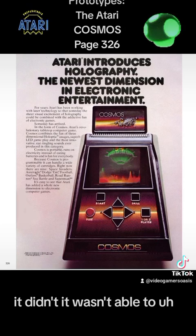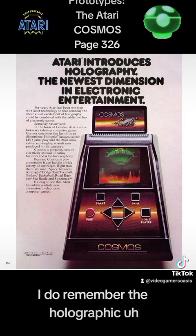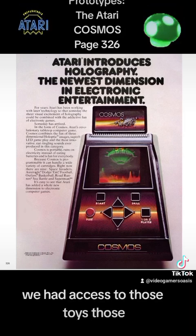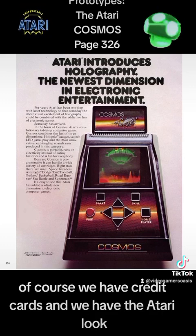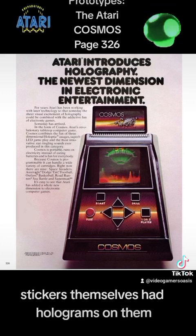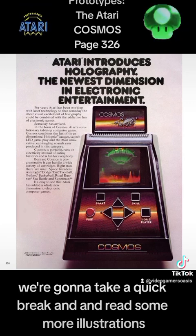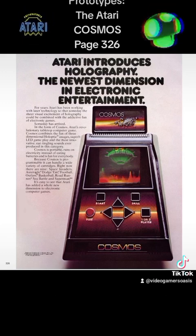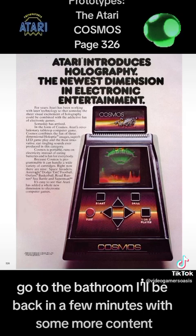Too bad it wasn't able to be successfully released on the market, but it did inspire many forms of toys. I do remember the holographic Supernaturals — we had access to those toys. Of course, we have credit cards, and the Atari stickers themselves had holograms on them. So this is on page 326. We're going to take a quick break and read some more detailed illustrations with captions on page 327 in just a few minutes. Have a quick break with your beverage, go to the bathroom — I'll be back in a few minutes with some more content. Thanks for watching.